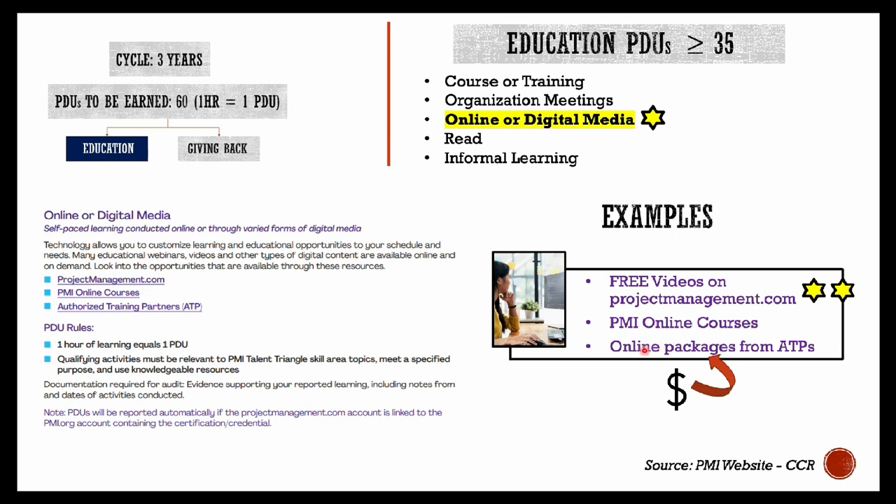Other than the free videos, there are also PMI authorized courses and online packages from ATPs which you can opt for, but mind that there will be some cost associated with these.